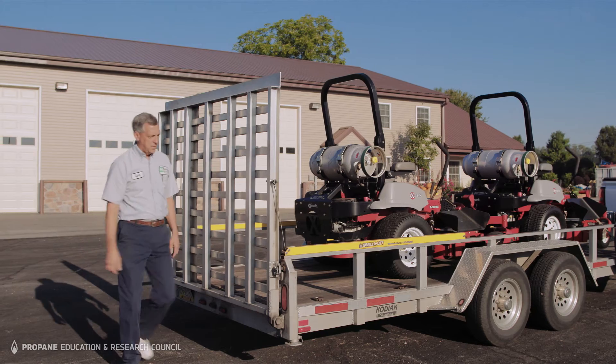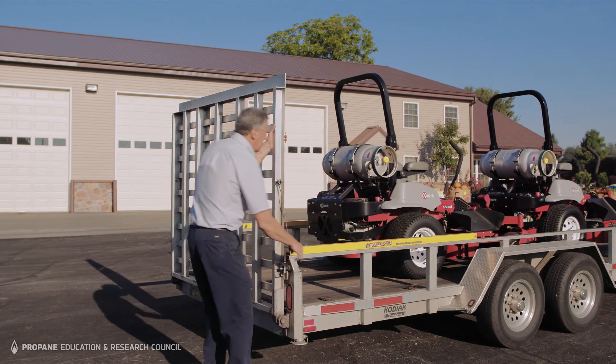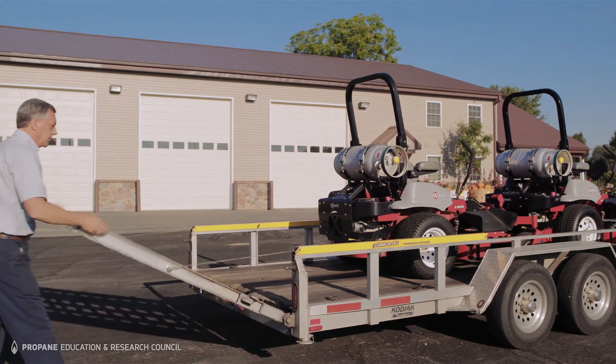The incentive programs provided by PERC have been a big plus for us as a dealership. We were able to take a couple of customers who applied for the incentive program and received a discount.